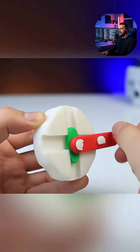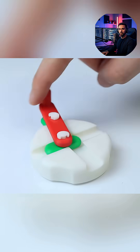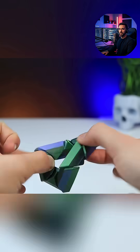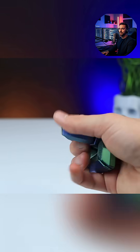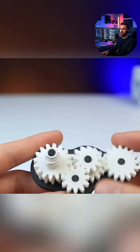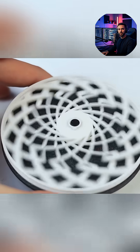The entire project is a masterclass in exploiting the strengths of 3D printing — precision, complexity, and rapid prototyping — to deliver a collection of fidget toys that truly represents the next level in desk entertainment and tactile stimulation.